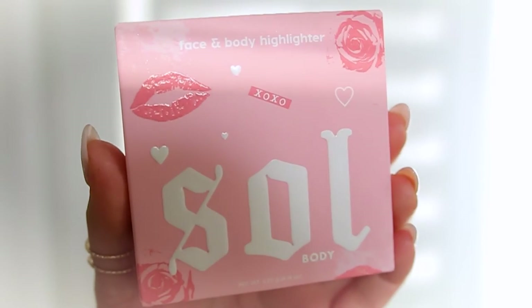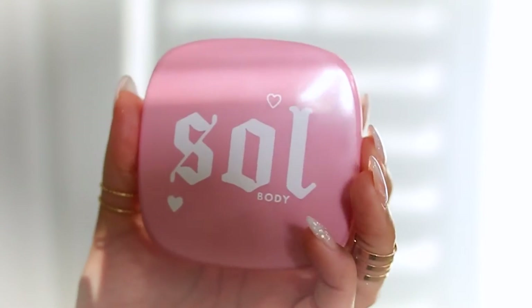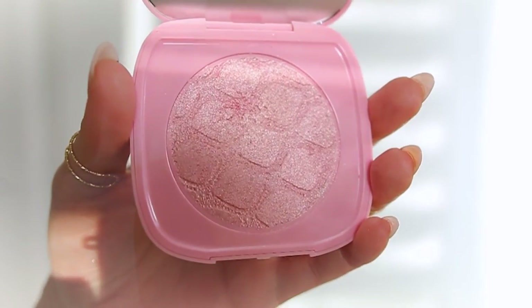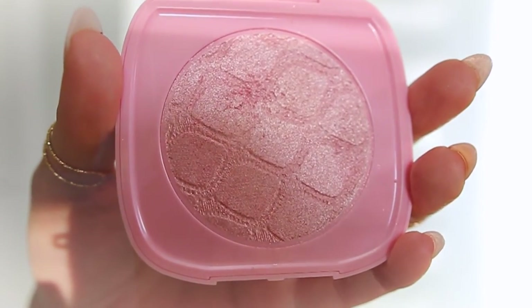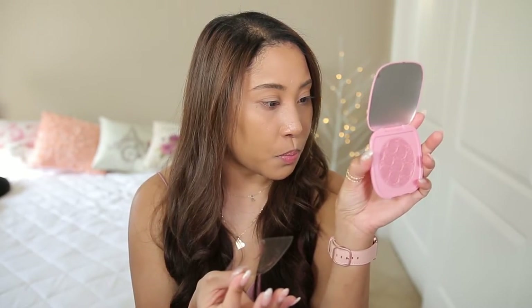We've got little shimmers inside the bottle — it's pink, it's so cute, definitely something you'd want on your vanity. This is a face and body highlight. The packaging is super adorable but also pretty cheaply made. On the inside you get a nice huge mirror on one side and a really gigantic highlight on the other side. You get about 5.20 grams or 0.18 ounces, which is a pretty decent amount.